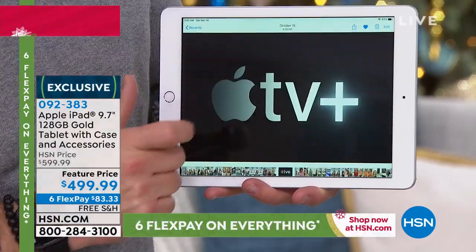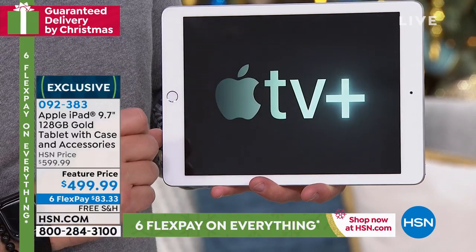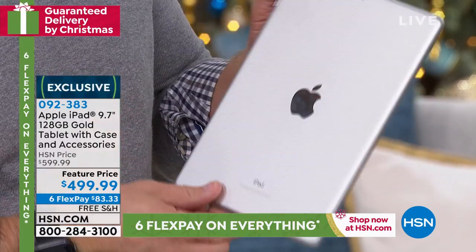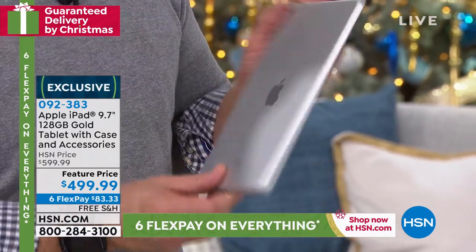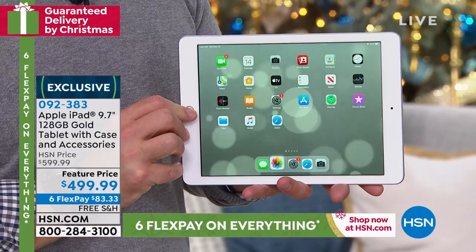The touchscreen is so intuitive. There's nothing better than getting the best tablet your money can buy. It's the Apple iPad and we've got a great offer for you with all kinds of fun little extras.